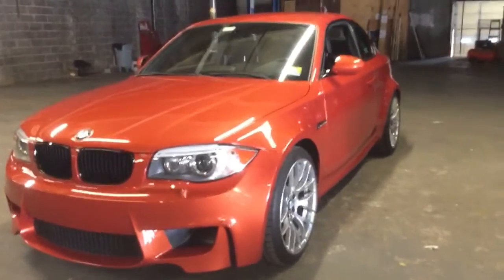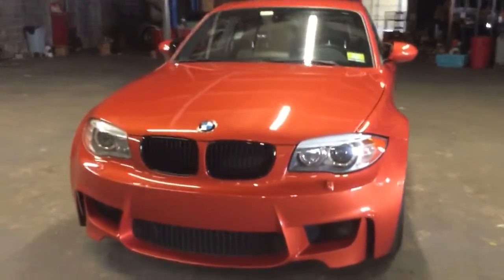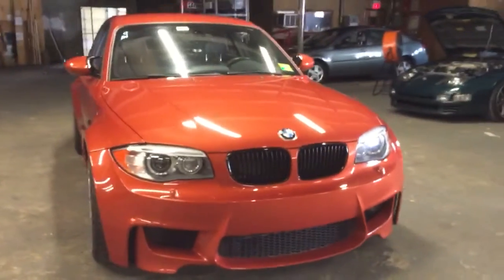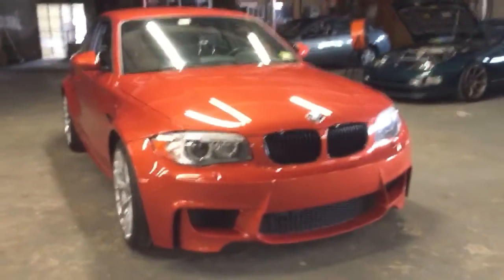If you're looking for a car that's modern, that you can drive as much as you want, very reliable, and will be worth money one day, I would highly recommend this car. I think these cars are way undervalued.